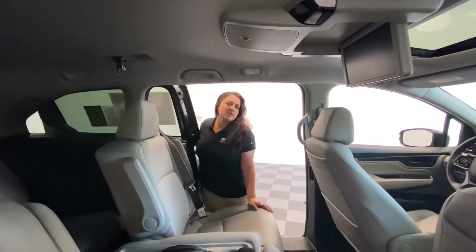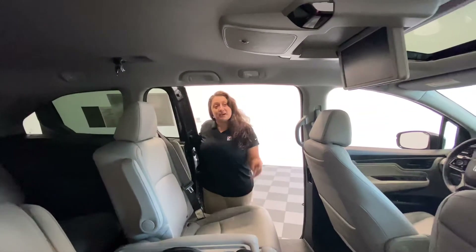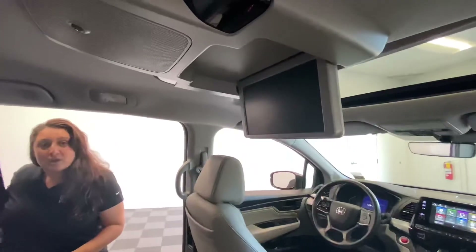This is the ultimate family vehicle. Not only do you get a DVD system, but it also has a camera system that hooks up to the driver's touch screen so that you can see what your family is doing in the back while you're driving, without being distracted as the driver.